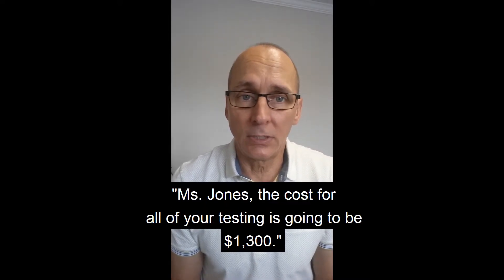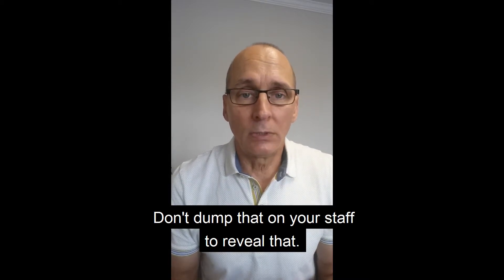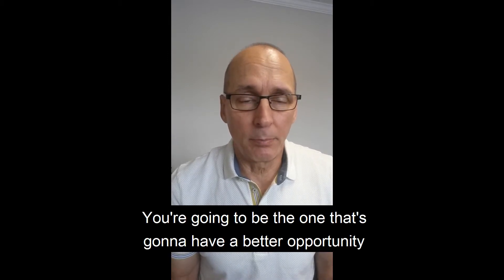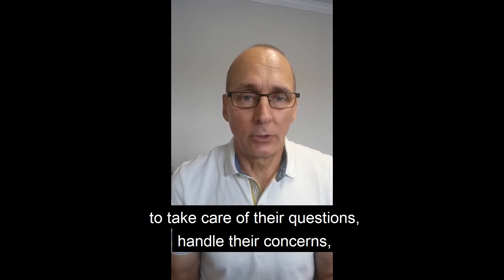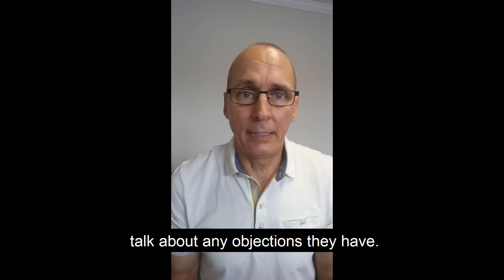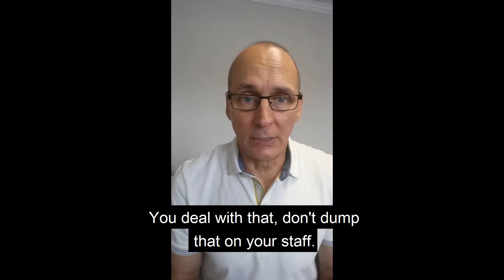I say, 'Mrs. Jones, the cost for all your testing is going to be $1,300.' Don't dump that on your staff to reveal that. You're going to be the one with a better opportunity to take care of their questions, handle their concerns, and talk about any objections they have. You deal with that.